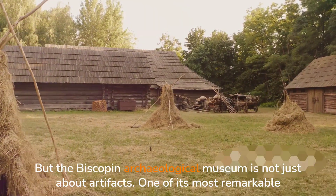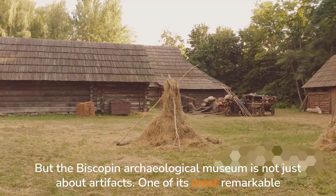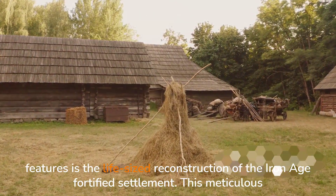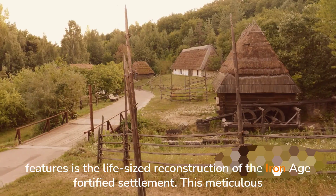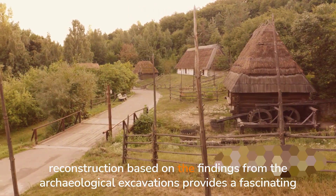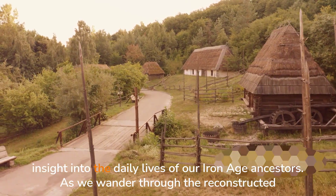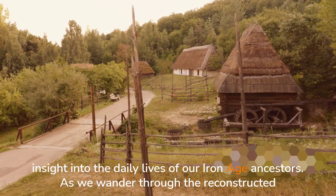But the Biskupin Archaeological Museum is not just about artifacts. One of its most remarkable features is the life-sized reconstruction of the Iron Age fortified settlement. This meticulous reconstruction, based on findings from the archaeological excavations, provides a fascinating insight into the daily lives of our Iron Age ancestors.